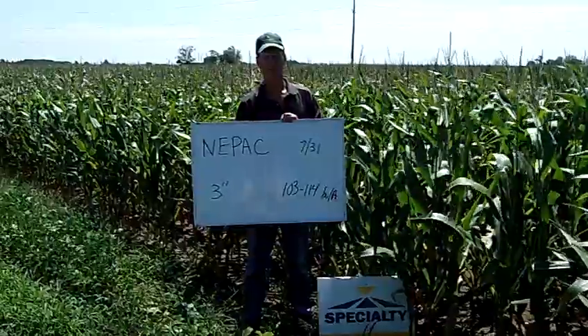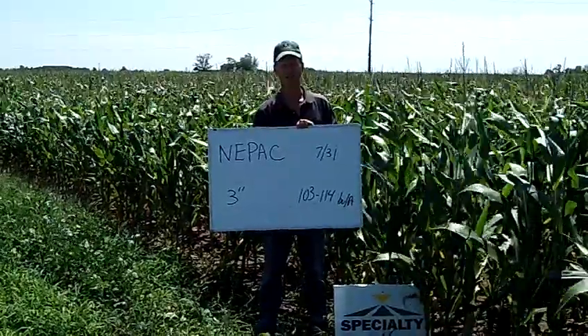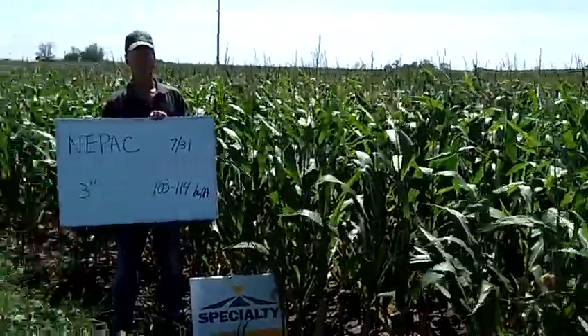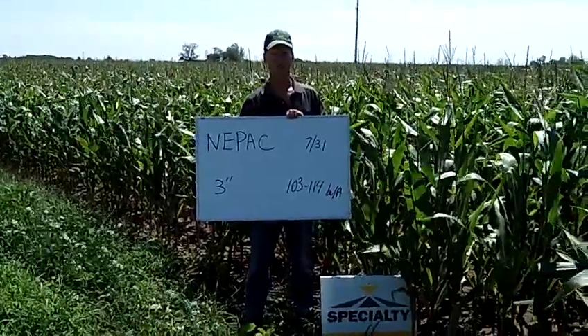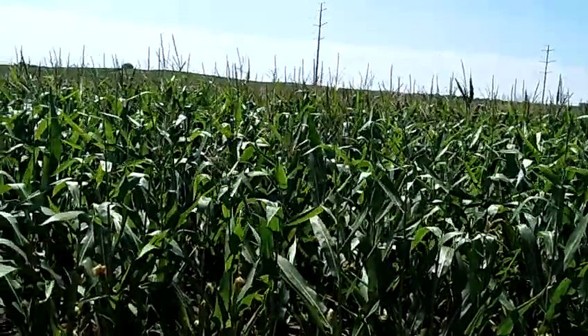Our yield estimates currently at this location are somewhere around the low hundreds — 103 to 114. But again, with this rain, we might see that advance upward. But most of the plot, the corn is under a lot of stress, with short plant height, but we do have some hybrids here with good potential.